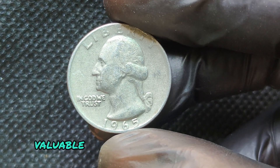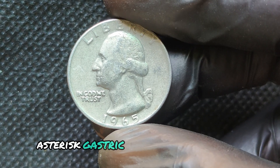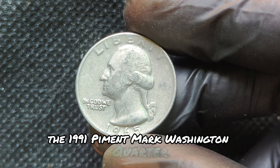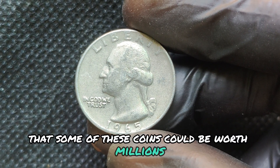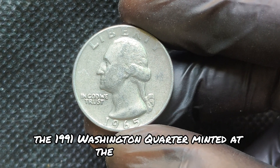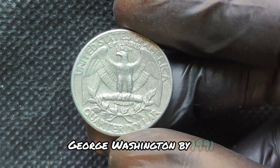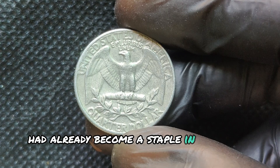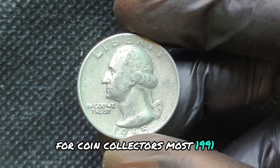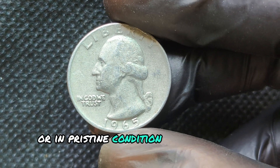The rarity of these 1965 silver error quarters is what makes them so valuable. There are only a handful of these coins known to exist, and they've sold for jaw-dropping prices at auctions. In fact, one of these rare quarters sold for over $7,000, and others could fetch even more, potentially reaching millions in the future. Collectors are willing to pay top dollar because they represent a unique moment in U.S. Mint history, when a few silver planchets accidentally slipped into production during the transition to clad coins.